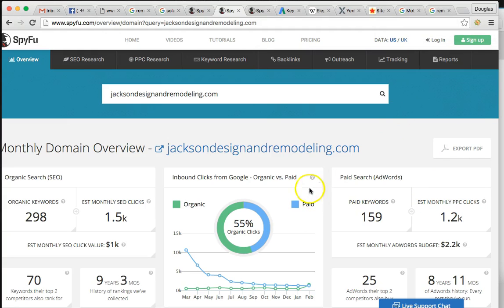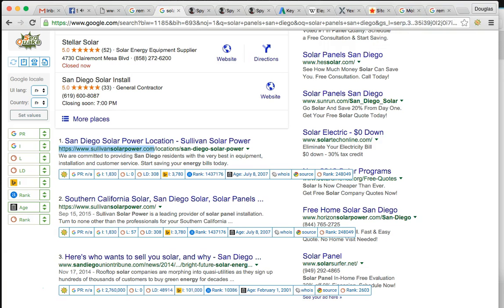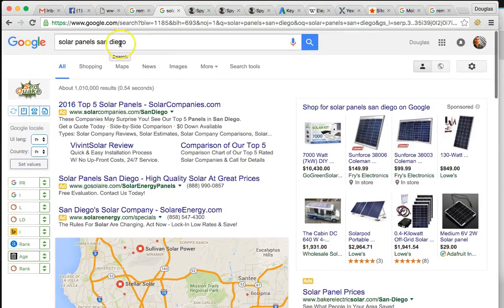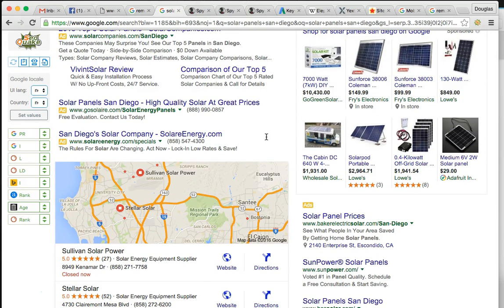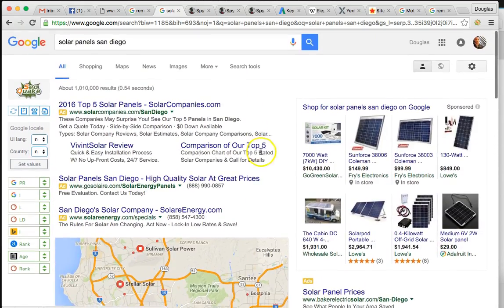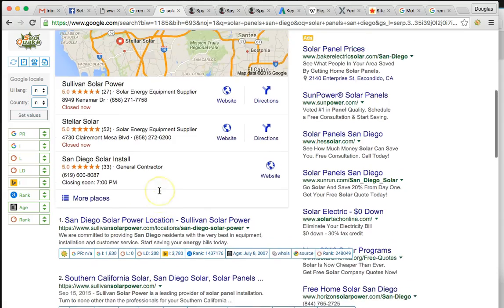So I want to show you: I showed you remodeling clicks versus your top competitor. But like we said, we want to get you into solar panels. I searched solar panels San Diego and you should probably already know - we can't find you. You're not in the searches at all. I searched the first 10 pages and you weren't on there.